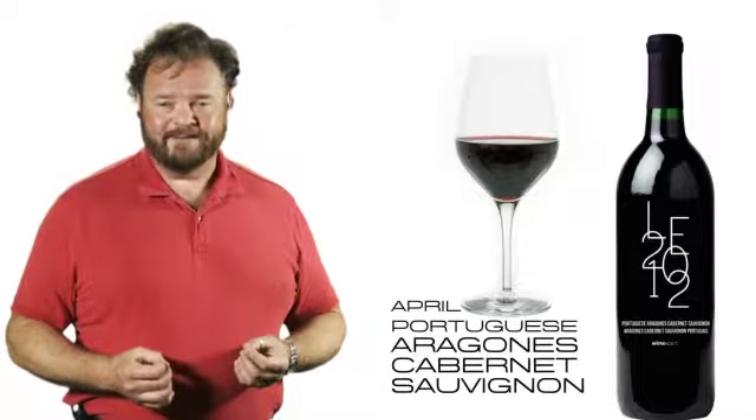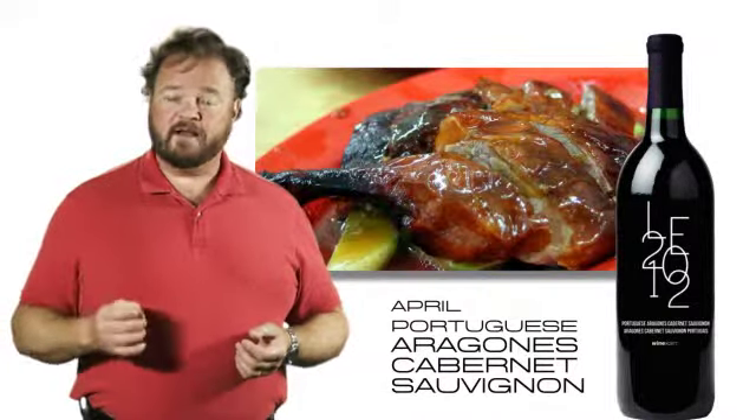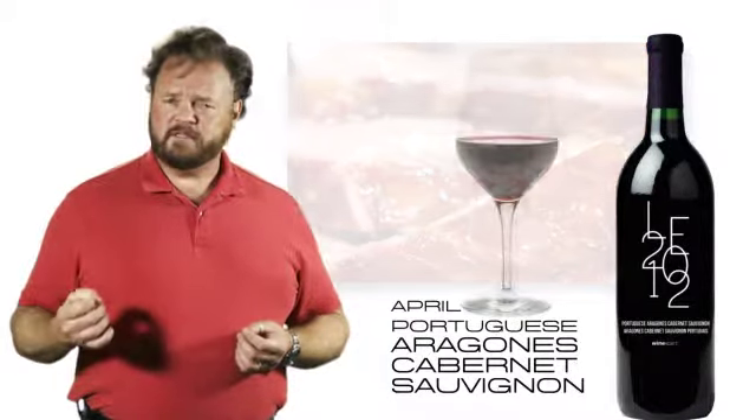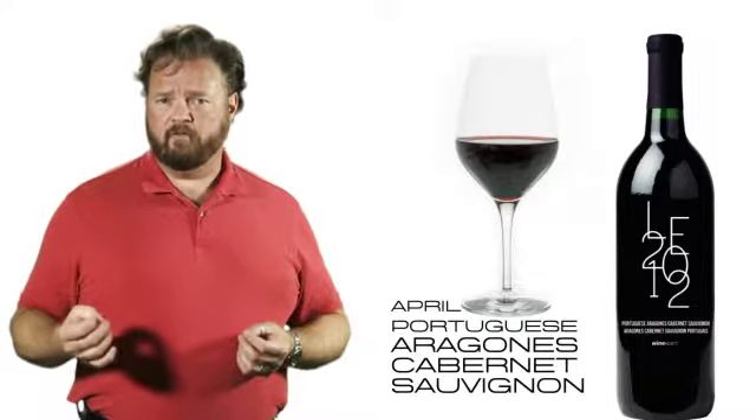It's a great food wine. Between the tannins and the fruitiness, it's going to go great with duck, lamb, barbecue, grilled meats, or just sipping on its own as an example of a very powerful and full-flavored wine.